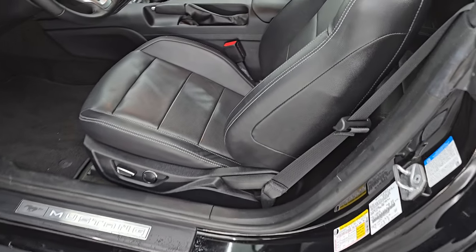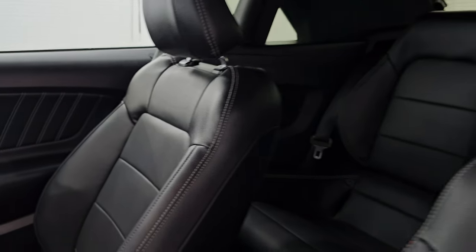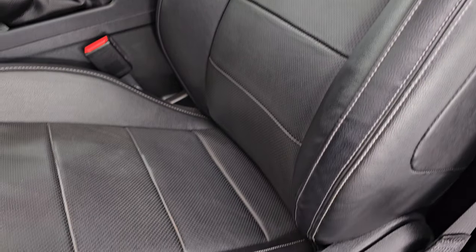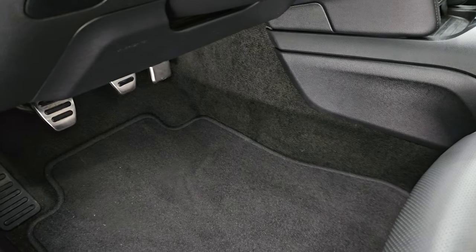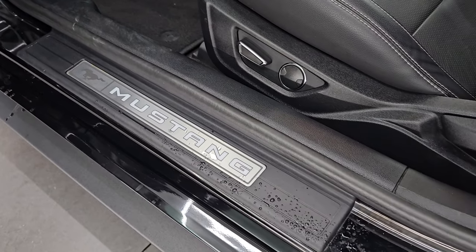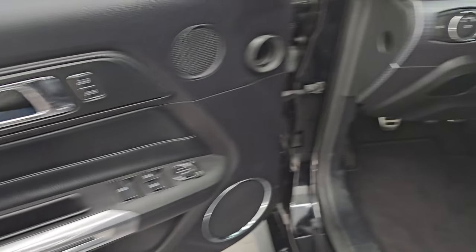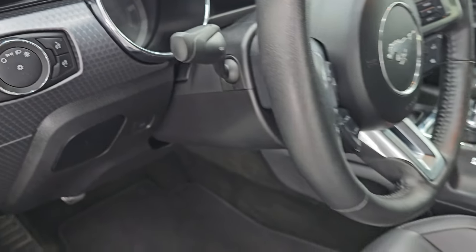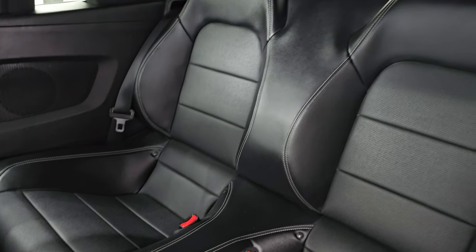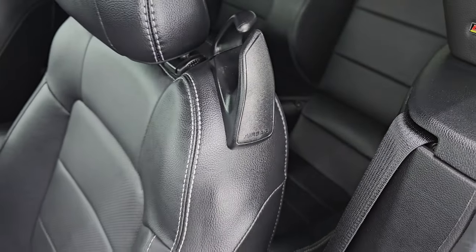Inside, the GT Premium Package gives you the black leather bucket seats — no rips or tears on these seats. Smells very clean inside this car; I don't think it's ever been smoked in. Power driver's seat with lumbar. You get the bright pedals, the Mustang kick plate, power windows, locks, and mirrors. The leather bolster on the door. You also get auto headlamps, fog lights, tilt and telescopic steering wheel, and side curtain airbags. Back seats are in fantastic shape as well, with the latch child safety system for car seats.